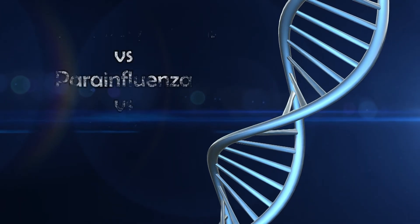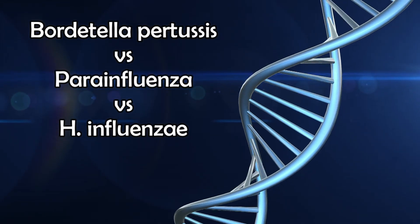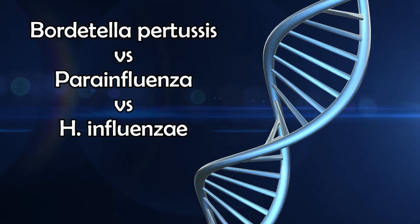Welcome back. In this video, we will compare the high yield characteristics of Bordetella pertussis, Parainfluenza, and Hemophilus influenzae. These infections are very important.